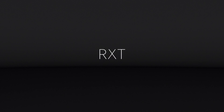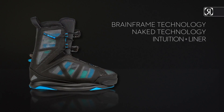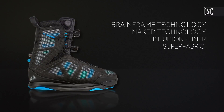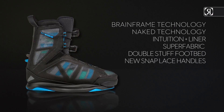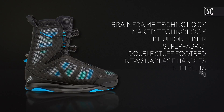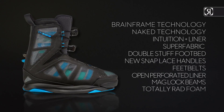Key features: Brain Frame technology, naked technology, Intuition Plus liner, super fabric double stub footbed, new snap lace handles, feet belts, front-in perforated liner, Mag Lock beams, and totally rad foam.